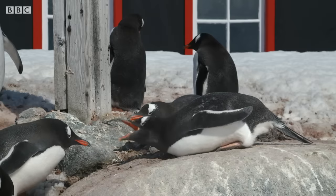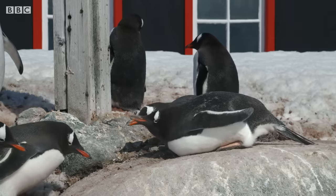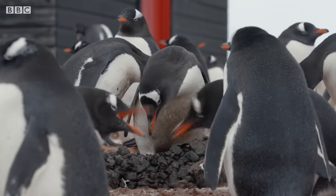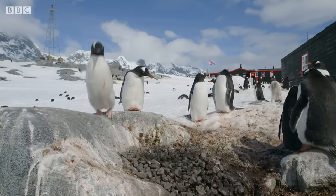Penguins are fiercely protective of their pile of stones, and because nests are so tightly packed together in the colony, neighbourly disputes constantly break out. And a nest left unattended for more than a few seconds is in danger of being stolen.